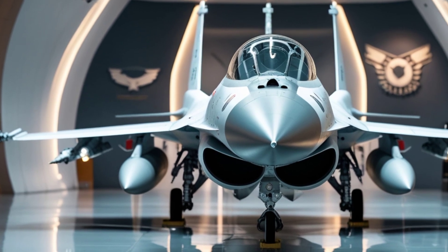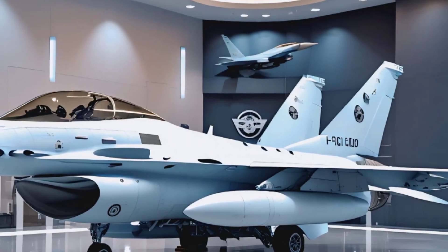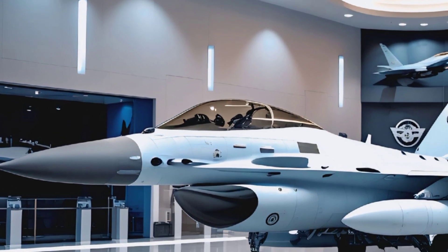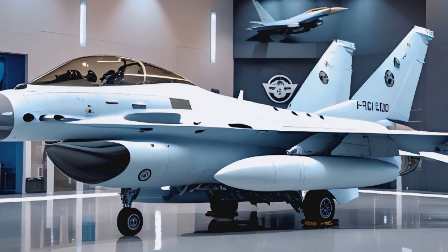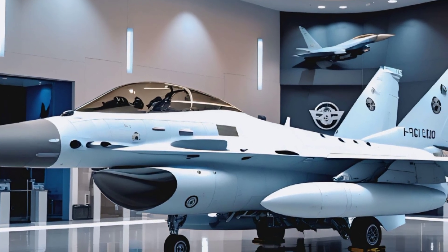The 2025 F-16 is not just an aircraft — it's a statement. A machine designed for dominance, built for speed, and perfected for the modern battlefield. Whether in air-to-air combat or ground-attack missions, it remains one of the most versatile fighters ever built. It may be decades old in legacy, but with constant upgrades and advancements, the Falcon continues to reign supreme.